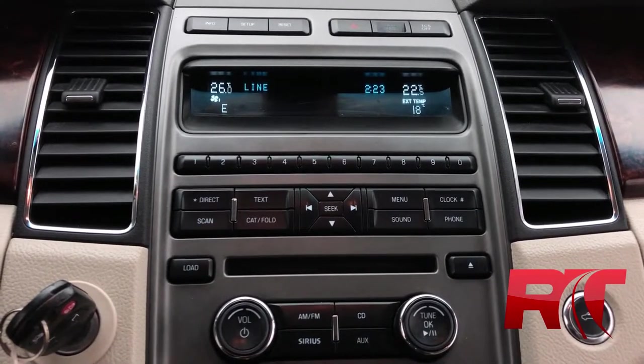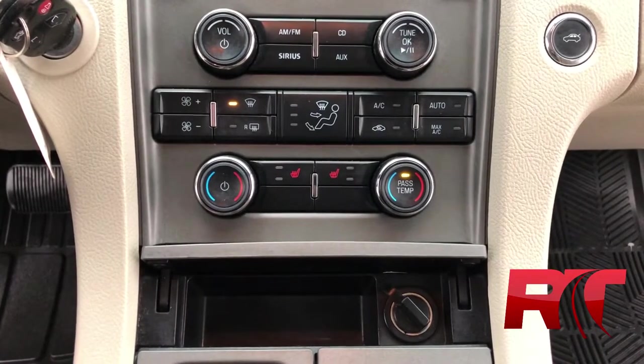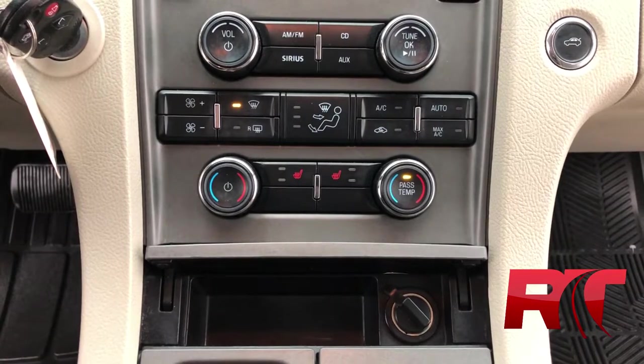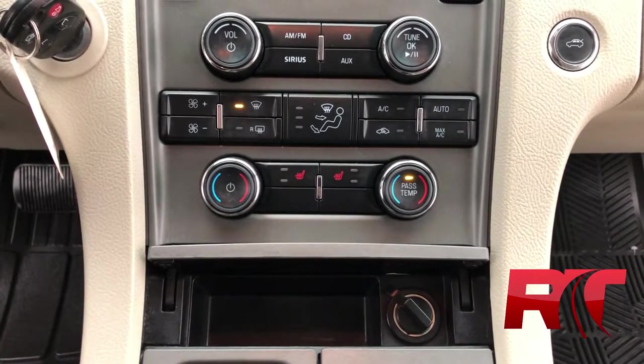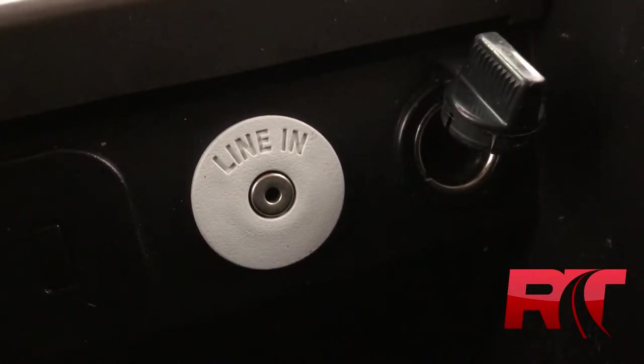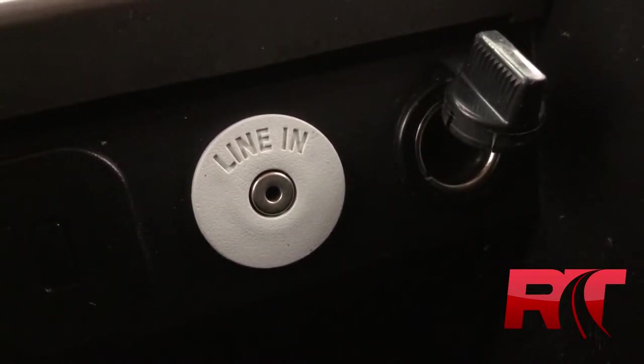Headed on to the mid-center console area, where we have dual-zone climate control, meaning both the driver and passenger can set their own desired temperatures. Heated seats on both the driver and passenger side, as well as your boot release. In between the seats, we have an aux cord input as well as an auxiliary power outlet.